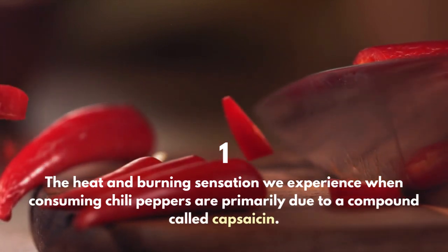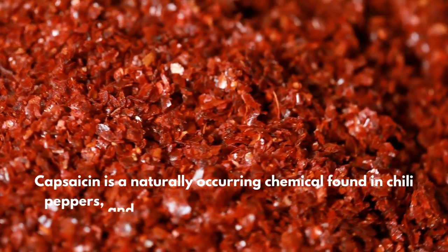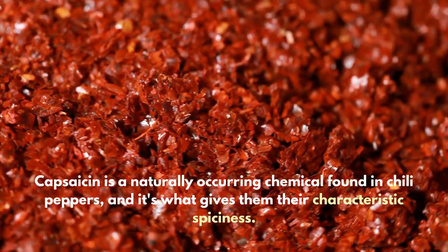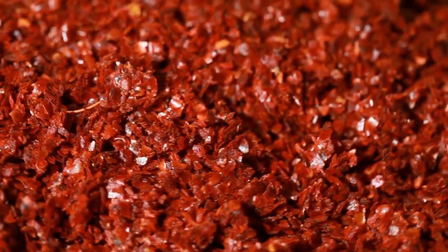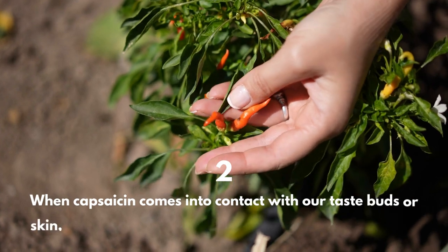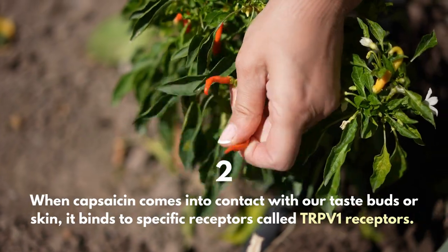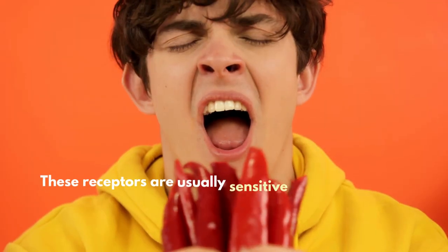to a compound called capsaicin. Capsaicin is a naturally occurring chemical found in chili peppers, and it's what gives them their characteristic spiciness. When capsaicin comes into contact with our taste buds or skin, it binds to specific receptors called TRPV1 receptors.